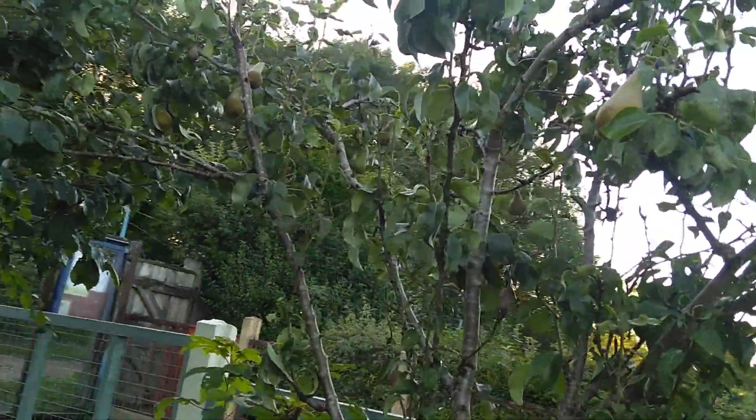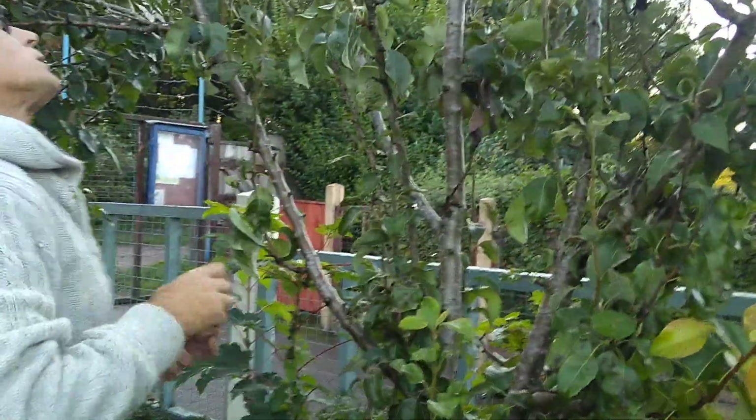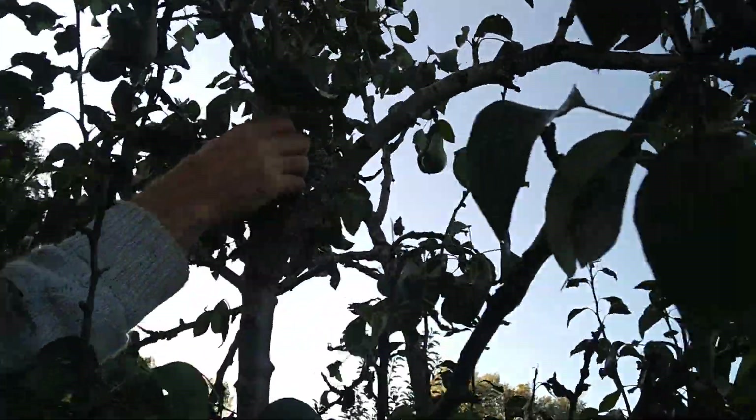Bradley loves pears. He gave us about five or six a couple of weeks ago, and it took about ten days. After ten days they were proper soft and sweet. They're going to let them ripen off the tree - pears. I've got one of these at home - it's the same tree, that's a walker, isn't it? They're all conference, aren't they?